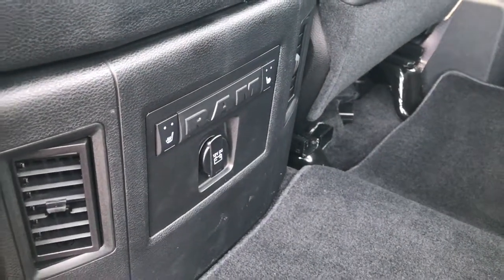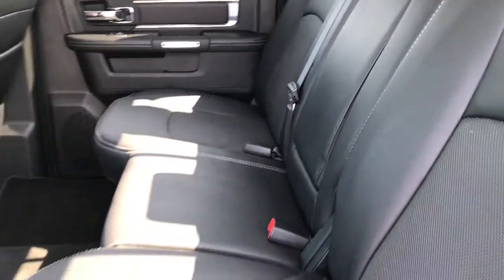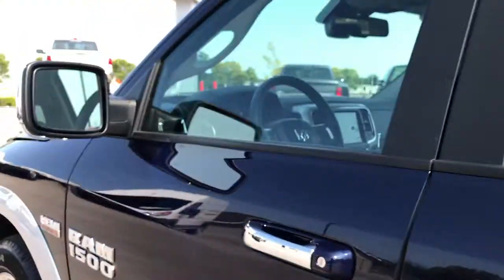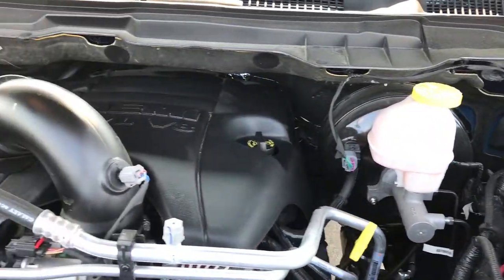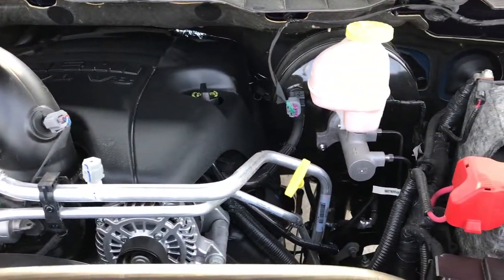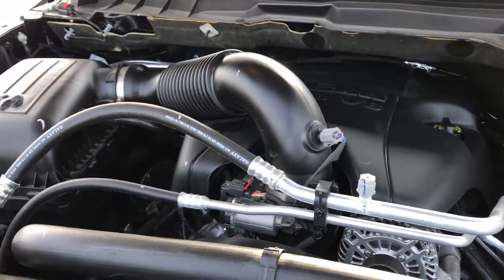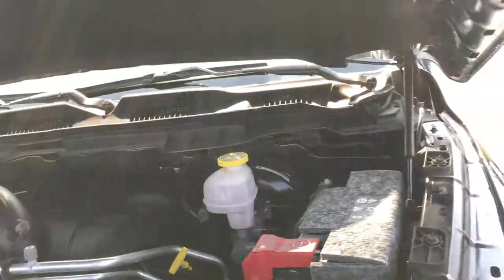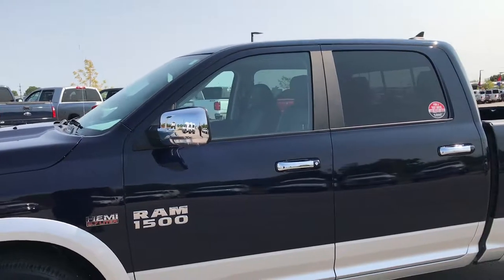These back seats are heated as well. Very clean back here — the power sliding rear window is there and those seats are in excellent condition. Under the hood, the 5.7 liter V8 Hemi engine bay is very clean and you can hear it runs very smooth. This truck has been fully safetied and inspected by our service shop, has a fresh oil and filter change, and all the fluids have been checked and topped off. It is 100% ready to go.